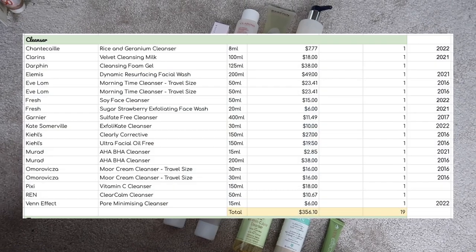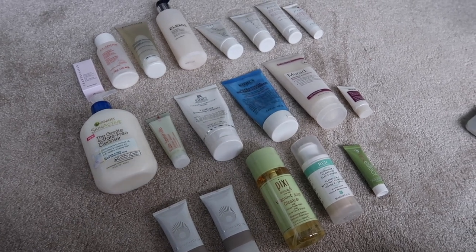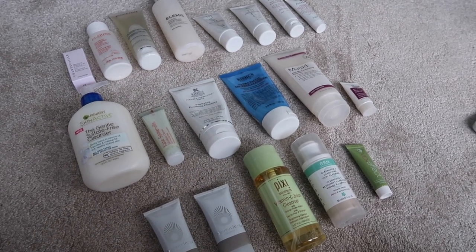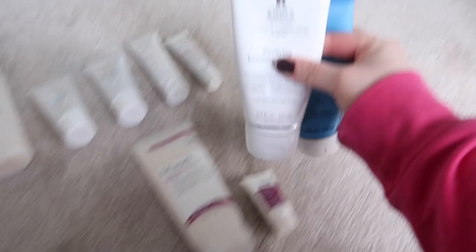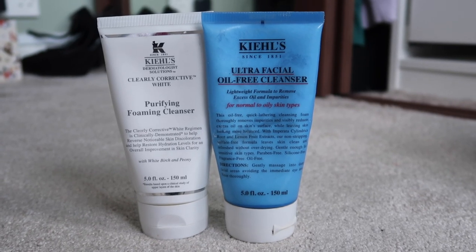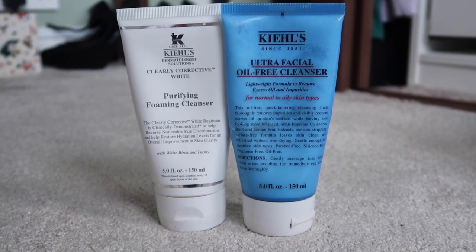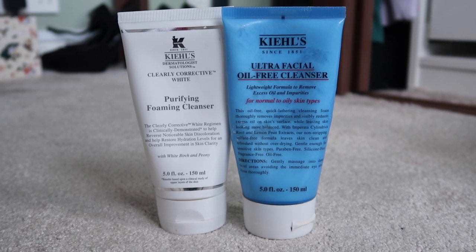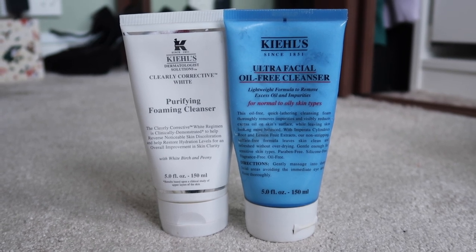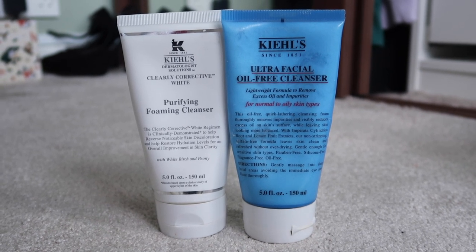Cleansers is when it starts to get a bit bigger — I have 19. Straight off the bat I'd like to try and use 10 this year and get it down to single figures. I'm probably not going to go through 10 on my face. First I'm going to take out these two Kiehl's ones — they're from 2016, so I'd want them out based on that anyway. But I don't actually like these on my face; they make my skin feel quite tight. So I'm going to use them as body cleansers by replacing my shower gels with them, since I've got less shower gel than face cleanser.